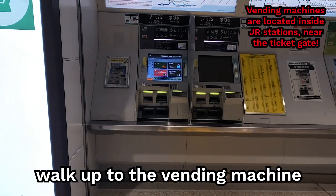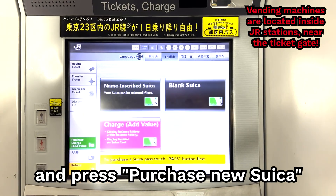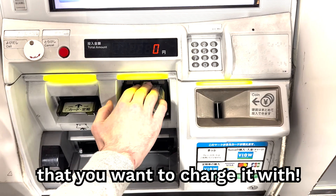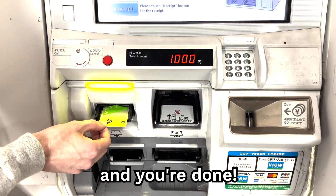To obtain a Suica card, walk up to the vending machine and press Purchase New Suica. After that, press blank Suica and insert the amount that you want to charge it with. After that, take your Suica and you're done.